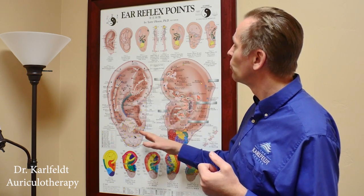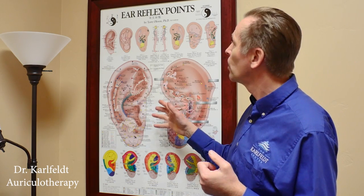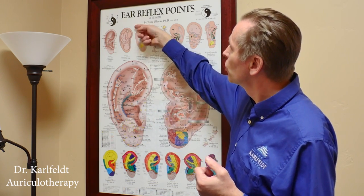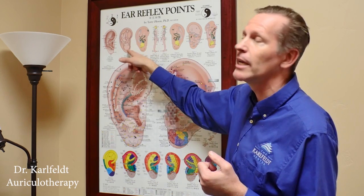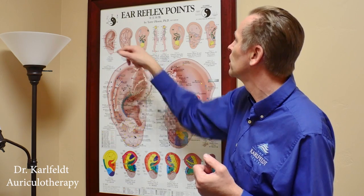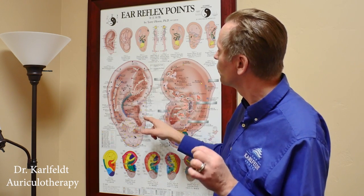As you see here, there's a map of all the points found in the ear that relate to the body. It's called the inverted fetus map. They noticed how it's all mapped out like a little fetus laying in the womb — with the head down here, the intestines here, and the feet here.